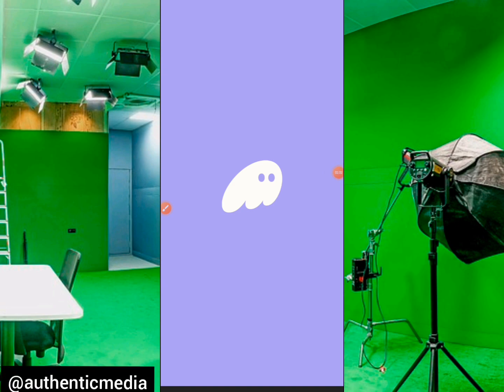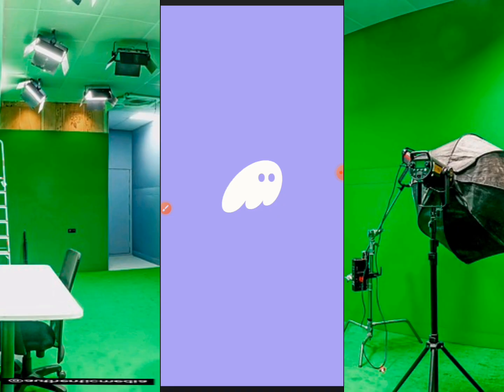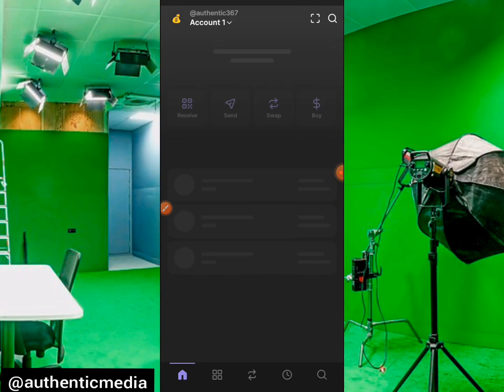I'm going to be leaving this connection link in the discussion and comment section of this video. Copy it from there, or if you can't find it, make sure you join any of our communities and we'll get the link to you so you can proceed. Let me wait for it to load up.